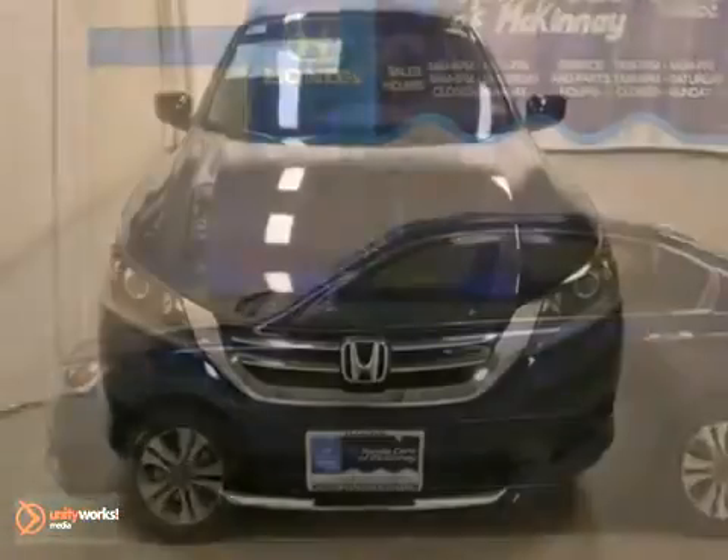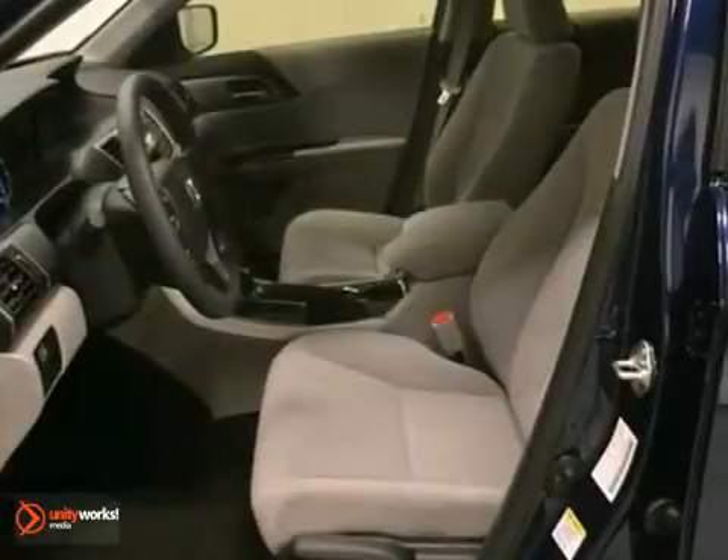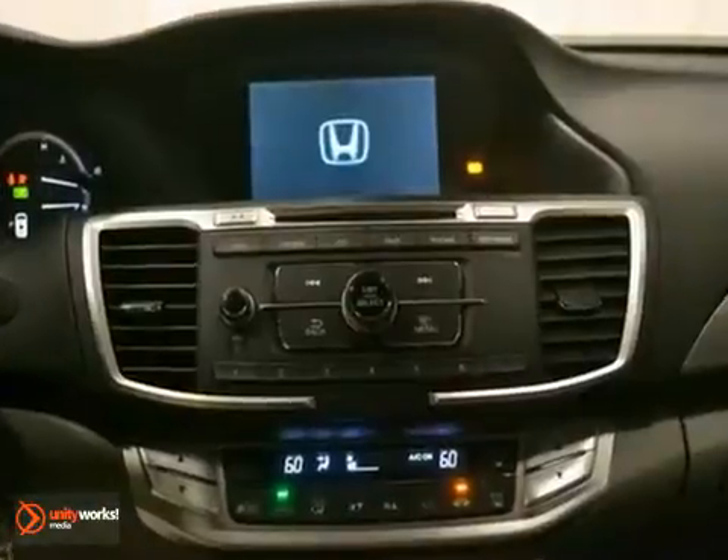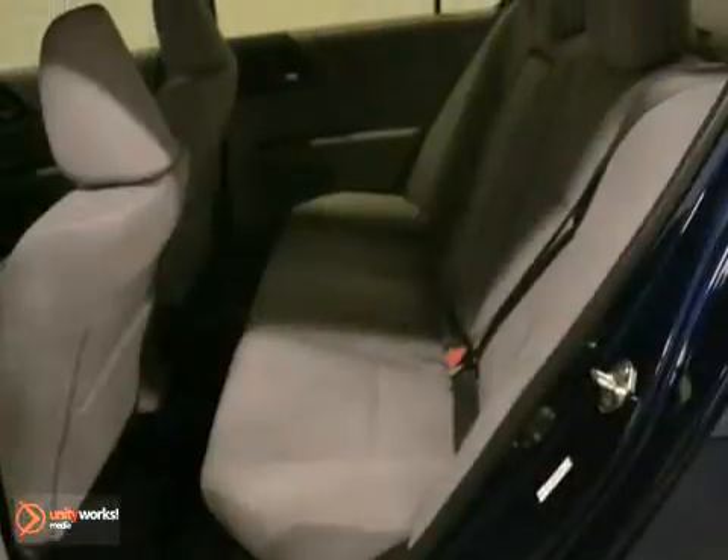Everyone will fit comfortably in this 2013 Honda Accord LX. With climate control, traction control, and hill start assist, it's sure to please. The rear view camera and multi-function steering wheel, along with the full factory warranty, are nice touches.